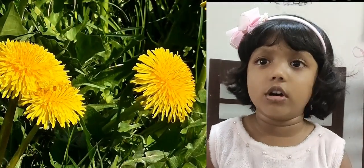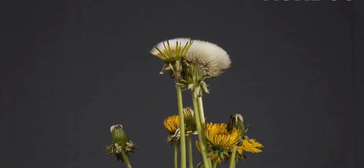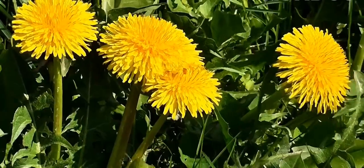Dandelions look yellow or white. When they are old, they look white. When they are young, they look yellow.